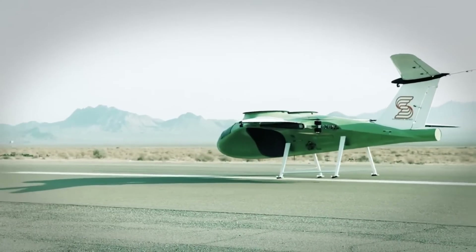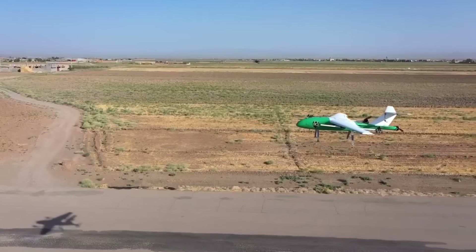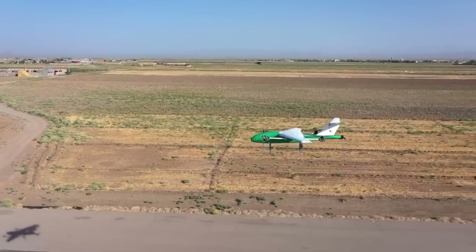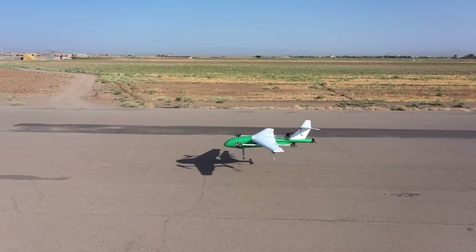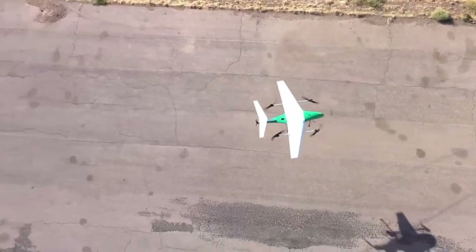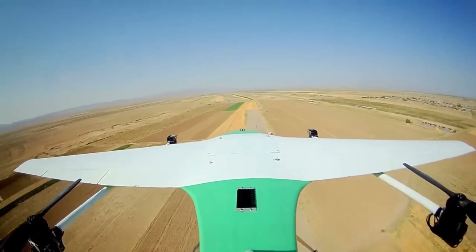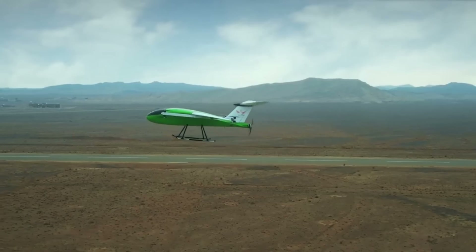The P3, a three-seater hybrid version of the Pegasus, and the P9, a nine-seater with enhanced vertical takeoff and landing capabilities, extend the lineup. With these planes, Arc Aerosystems is working to improve air transportation in cities and make the switch to more environmentally friendly flying practices. Products from Arc Aerosystems are known to be less expensive than traditional helicopters.